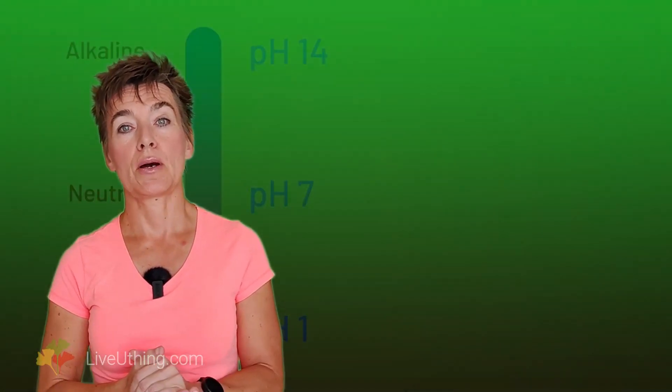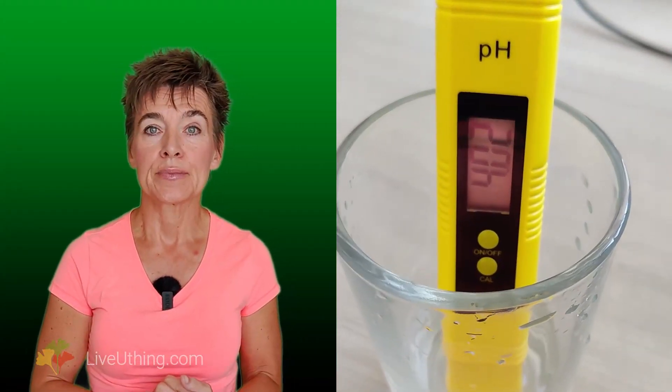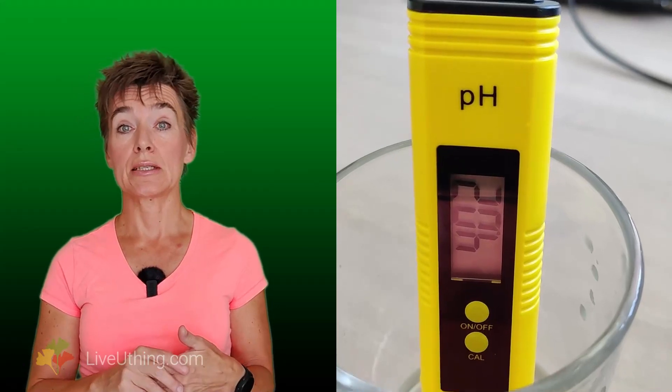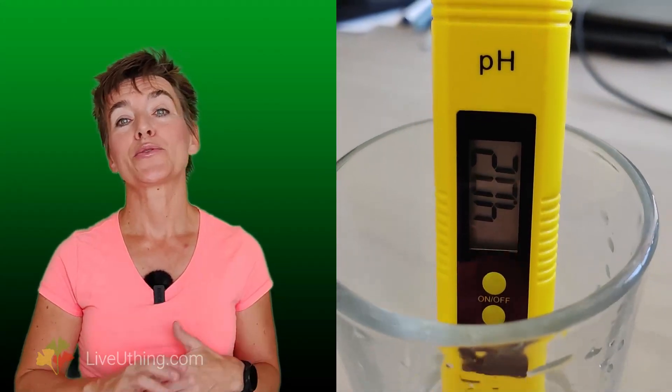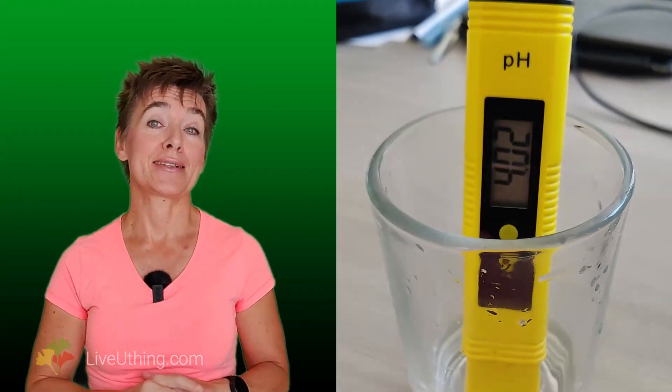If pH is lower than 6.3, you may consider adding antioxidants to balance your biochemistry. The rule is: the lower the pH number, the more antioxidants you might want to add. Most people with heart problems do not have alkaline urine, and most heart problems contribute to acidity. If you are one of those people whose pee is acidic, you may want to stock up on antioxidants.